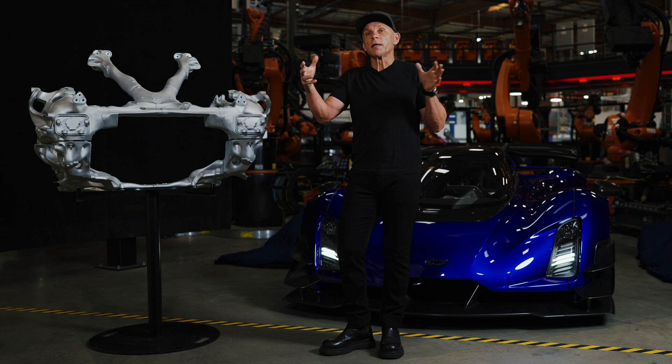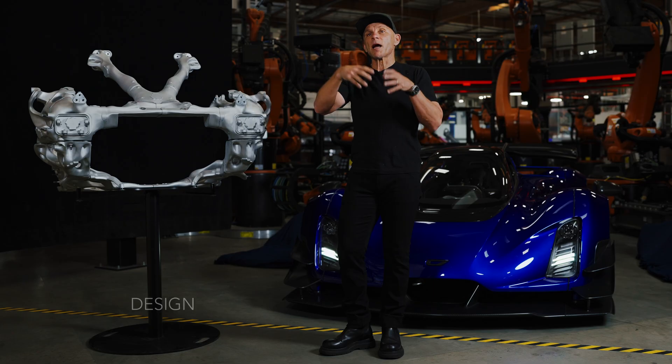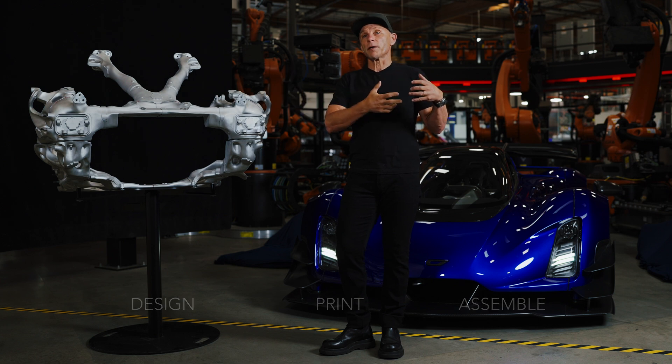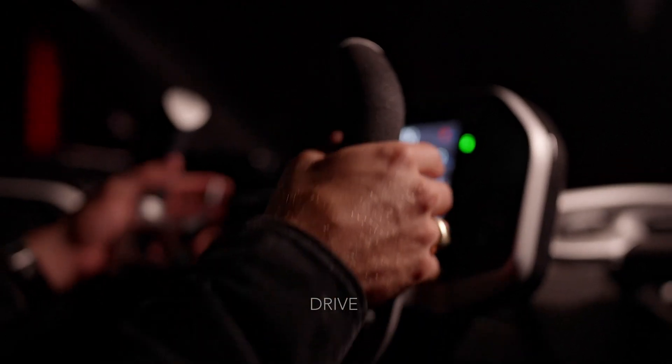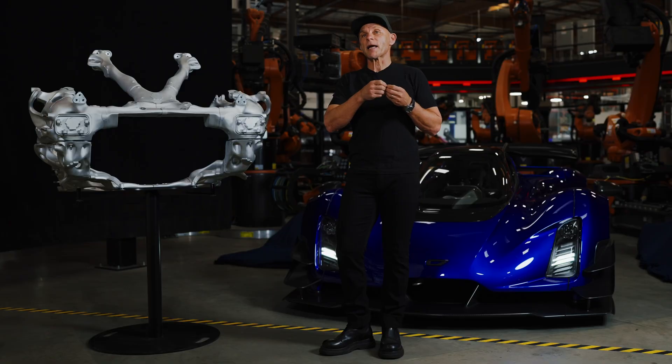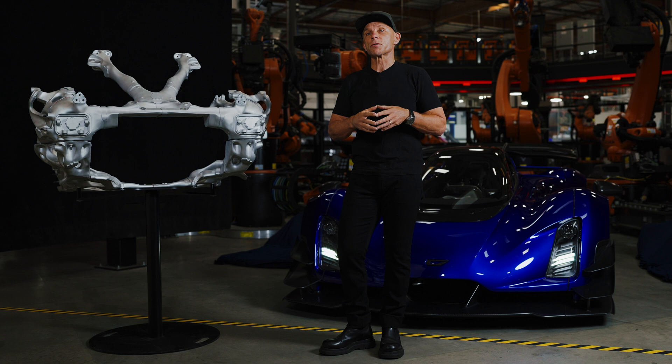So it's data — different data in, different structures out — but the hardware and software that designs, prints, and assembles stays the same. It's really what the creative team decides it wants to create, what its requirements are. The machine then takes that and turns it into a physical structure.